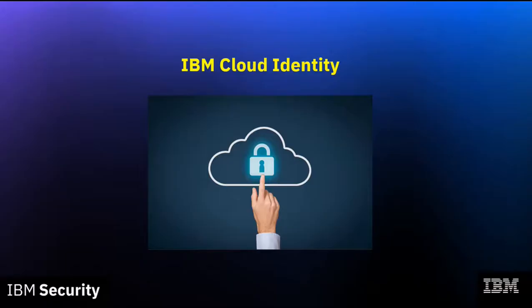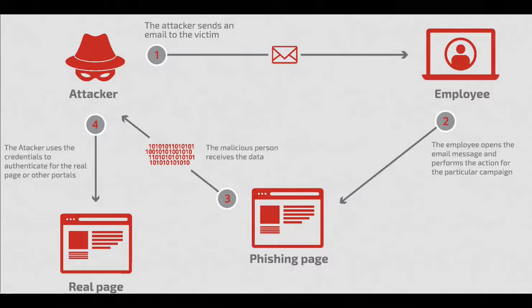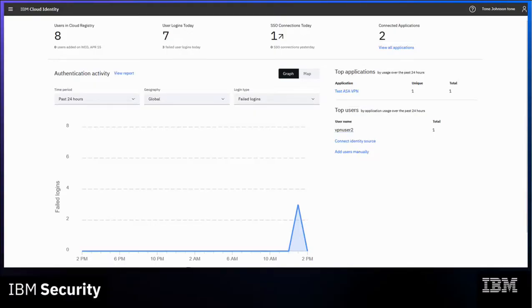Looking at the scenario with Cloud ID: a successful phishing attack involves an employee who was sent an email to log into a fake website, through which the attacker acquired the employee's username and password. The attacker then proceeded to use this information to attempt to log into the real website, which was prevented by Cloud ID enforcing multi-factor authentication. Cloud ID furthermore logs the source IP address, geolocation, and time.